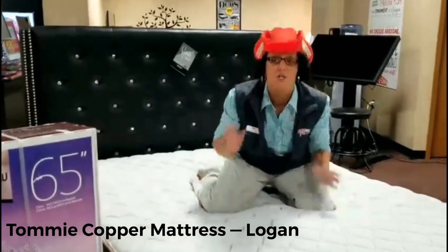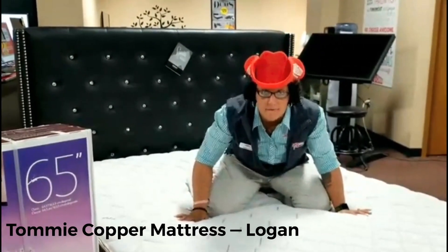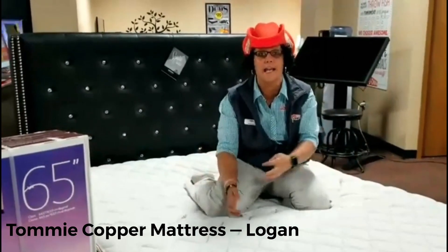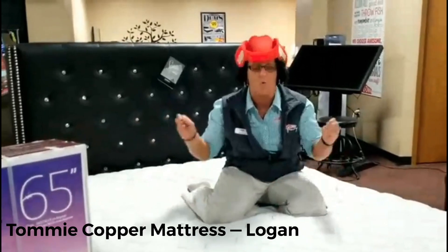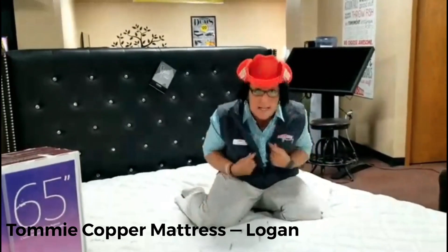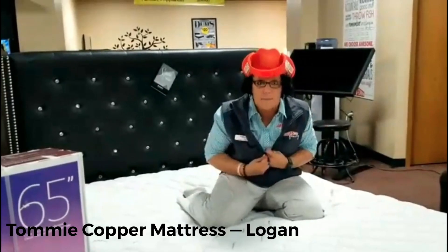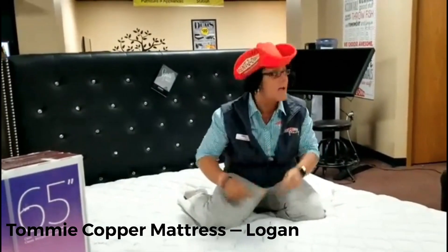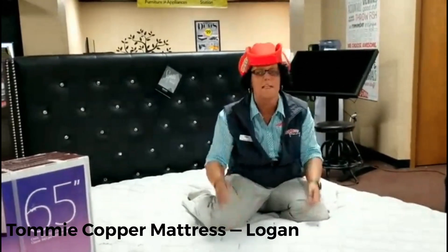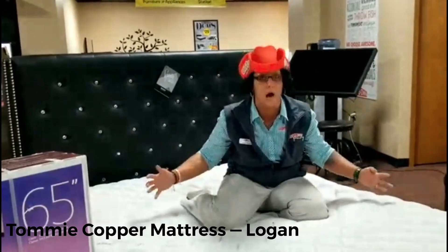Oh my gosh — do you want support and comfort? This is it. The Tommy Copper — 968 coils of comfort right here. This thing is amazing. As a matter of fact, I'm getting one. As soon as I get approved, I'm getting one — I'm going to walk it home on my shoulder if I have to. This thing is like sleeping on a cloud. Bye now, we'll see you soon.